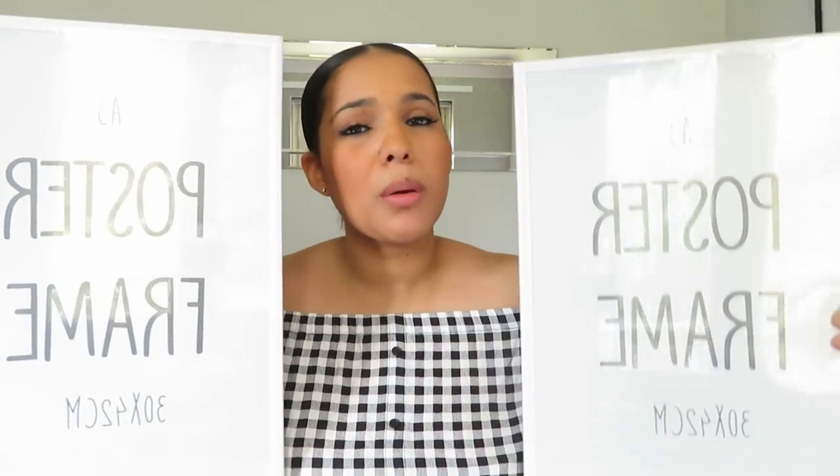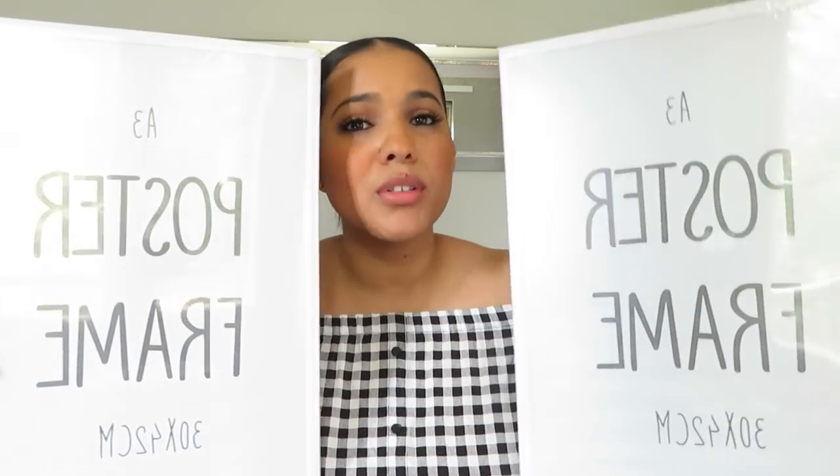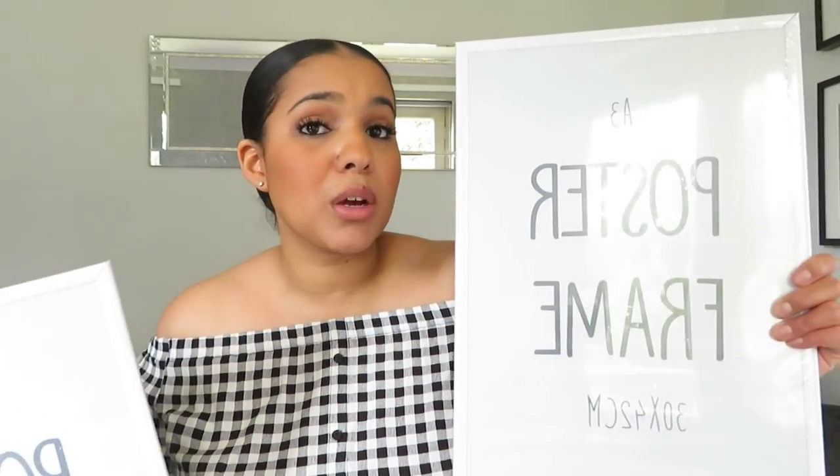Next I picked up these two A3 poster frames from Poundland — I'm sure you've seen them in loads of hauls already. They come in black and white as well. These are for my bathroom because I'm trying to decorate on a budget. I wanted thicker wooden frames but thought I'd save money for now and just get some prints to go in these.